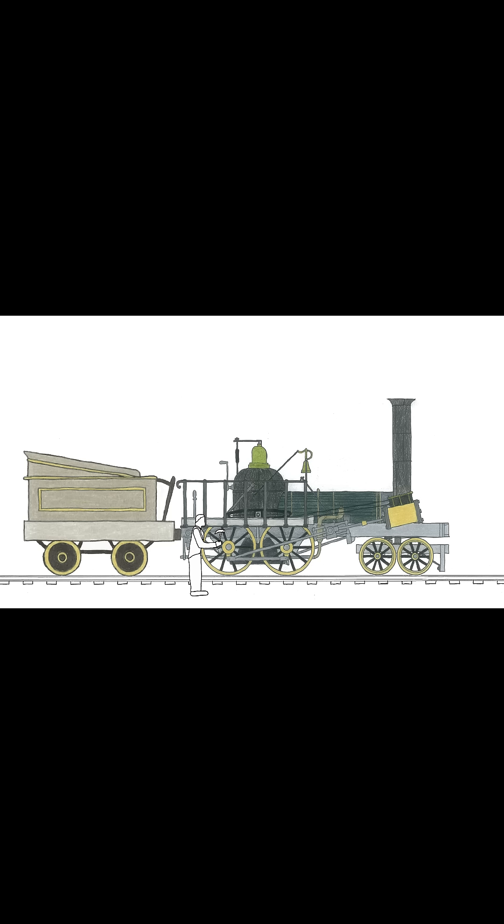When other developers built more successful 4-4-0 engines, Campbell attempted to sue them, as he had taken a patent for the concept. It is not clear how successful the legal action was.